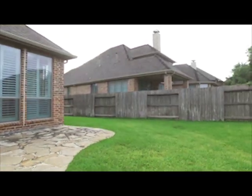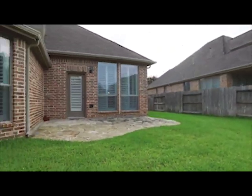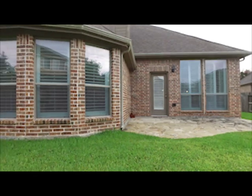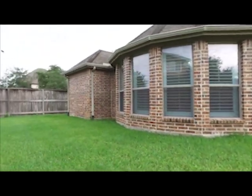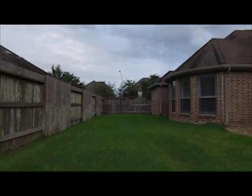Outside, the backyard is the perfect size for easy maintenance, and the garage has custom epoxy coating on the floor. That beautiful stone patio is just waiting for you to start a barbecue with the family. Welcome home.